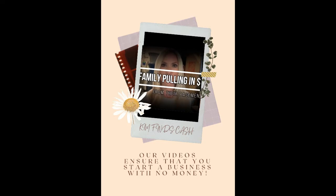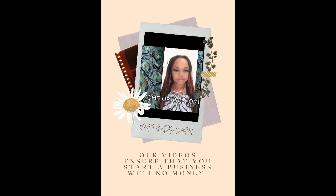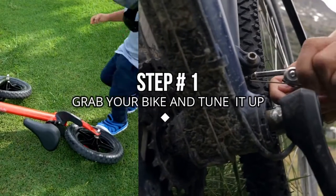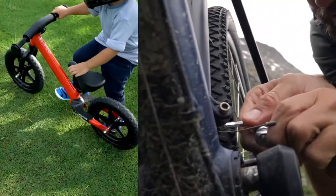Our videos ensure that you can start a business with no money. Here are the four steps to starting a bike rental business. Step number one: start with your own bike. Tune it up to get it rented.